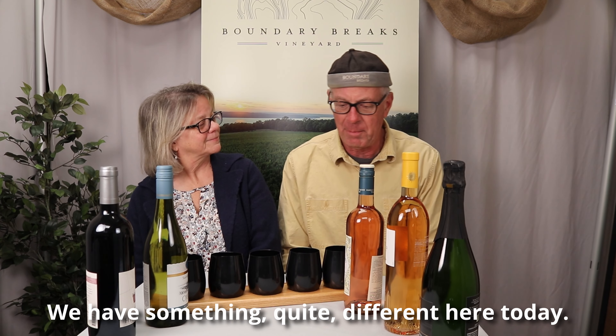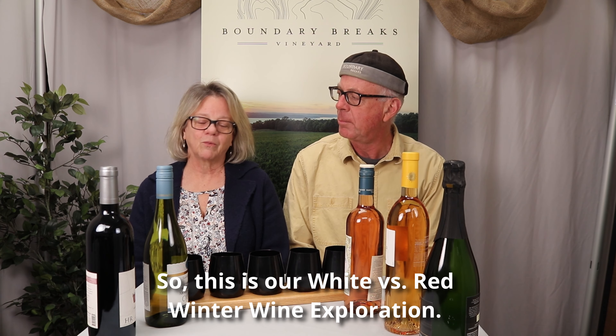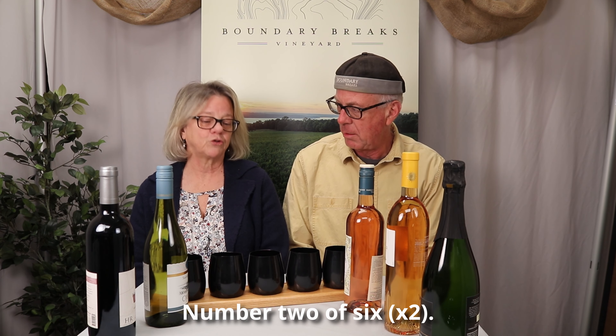Hi, Diana. We have something quite different here today. Yes. What do we have here? So, this is our white versus red winter wine exploration, number two of six.